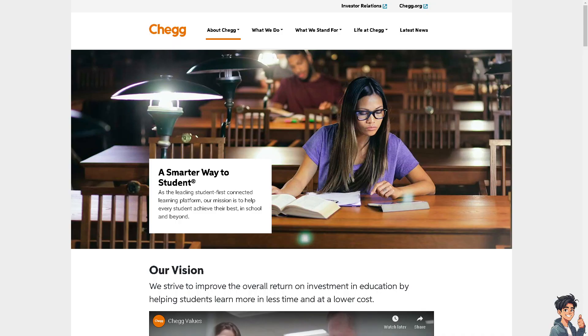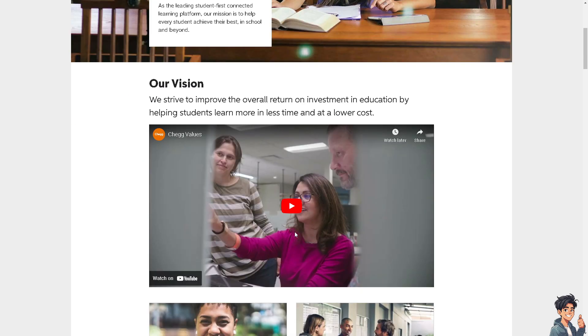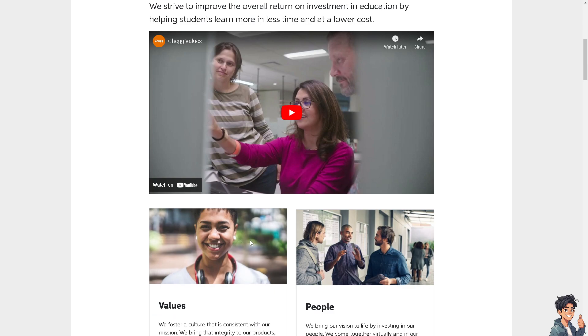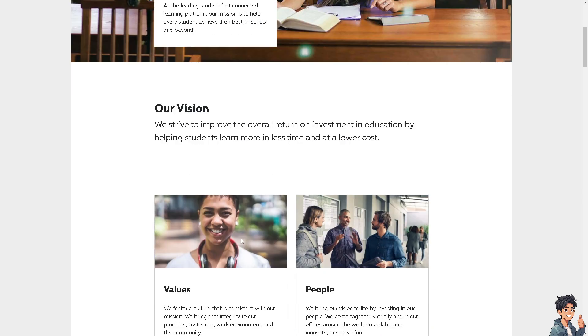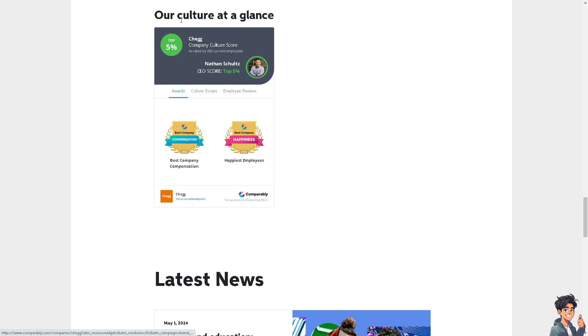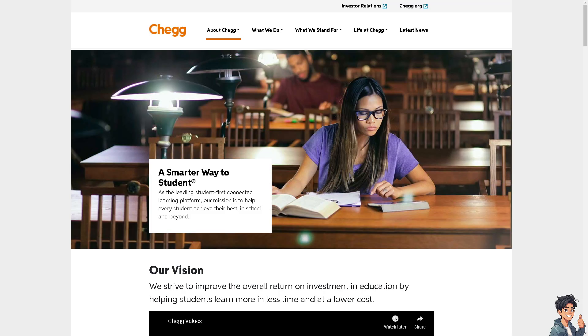The next option is Chegg Tutors. Chegg Tutors provides tutoring in various subjects to high school and college students. The requirements are that you must have at least a proficiency in the subject you wish to tutor, and previous tutoring experience is preferred. It's a lucrative, high-paying job because you'll be able to earn $20 per hour.